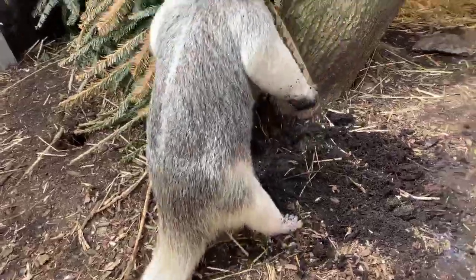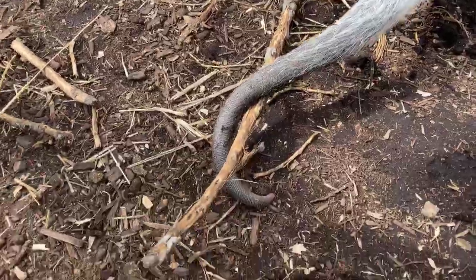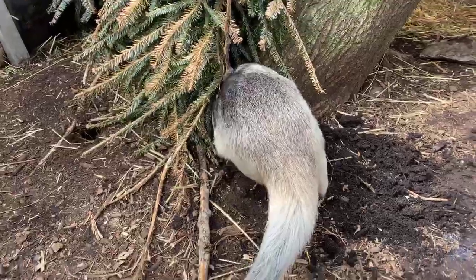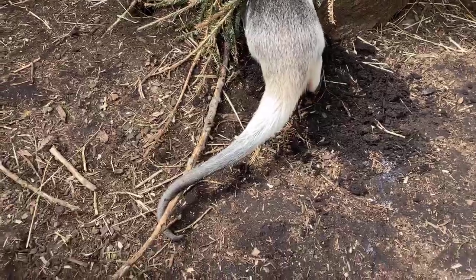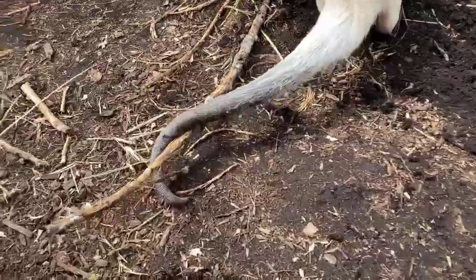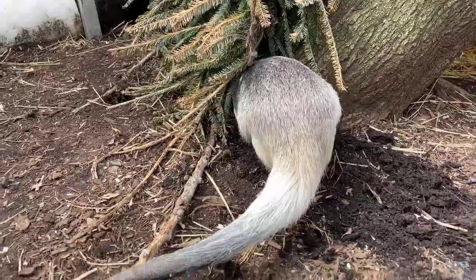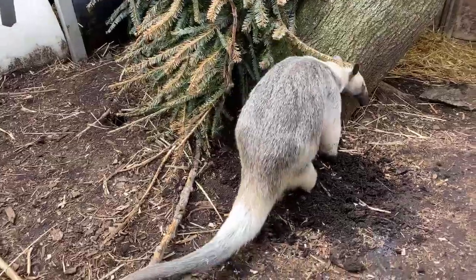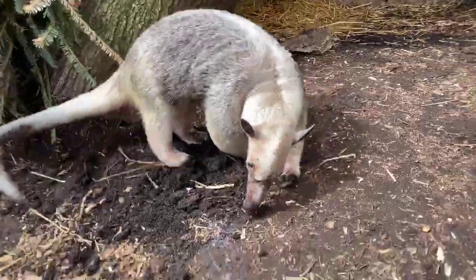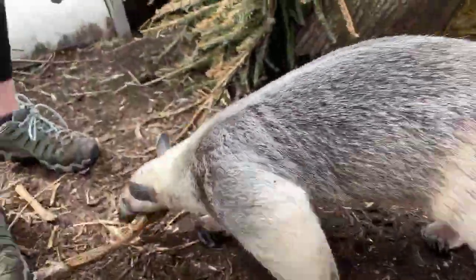Activity time! You can see Isla's tail right here — it's a prehensile tail and it's about the same length as the rest of her body, so it doubles her total length. For your activity, we have a template online to download. We want you to make your own tamandua tail — measure how tall you are and make a tail out of fabric, paper, or whatever you have at home that's the same length as you. Attach it, and don't forget to stick out your tongue so you can look just like Isla!